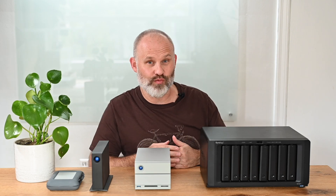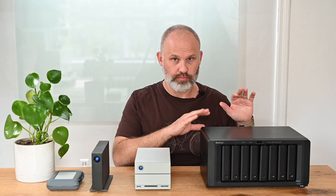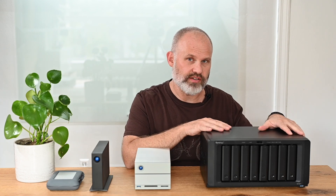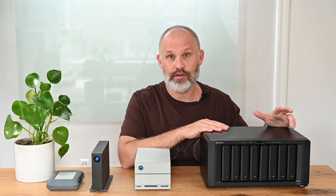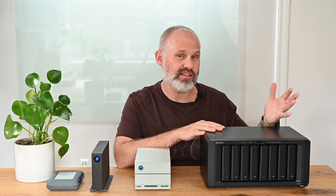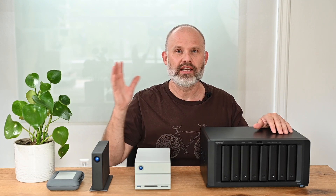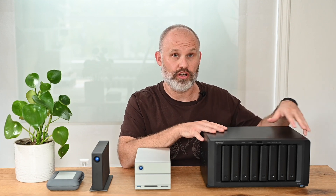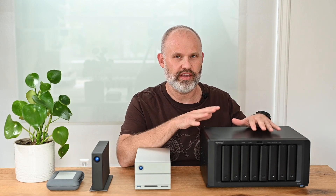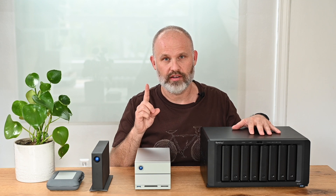NAS stands for Network Attached Storage. You can plug this device directly into your computer, but you can also plug it into your network via Ethernet cable. That allows you to share all your files with colleagues on the network, provide client access online, and remotely access your files — for example, logging in through a password-protected portal to access raw files while working remotely. There are really two other things that impress me about this device: scalability and redundancy.